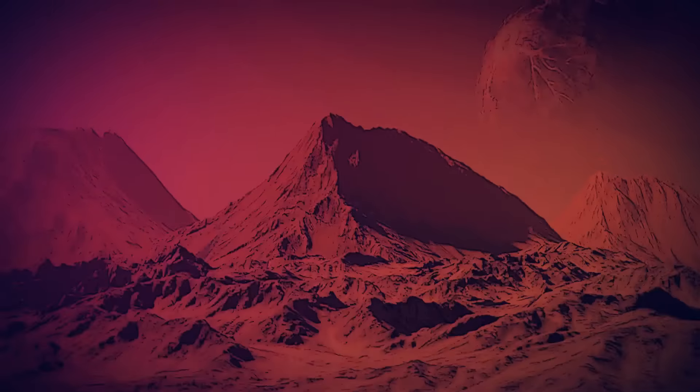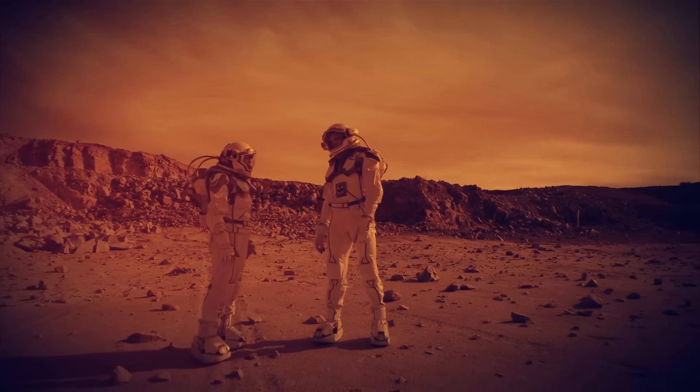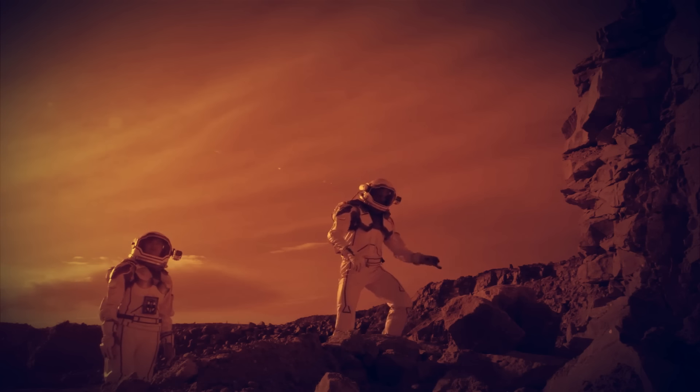We just can't get enough of Mars. Everyone wants to go there, and astronauts are now looking at caves on the red planet where they can live once people inhabit it.